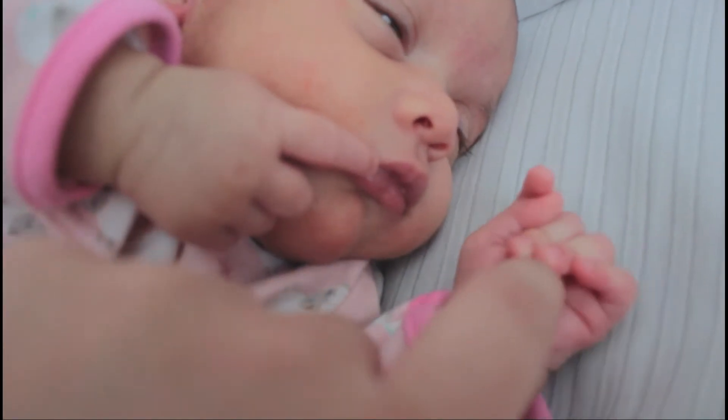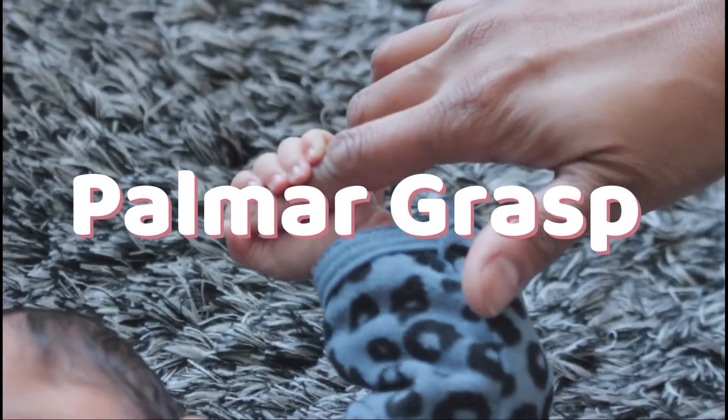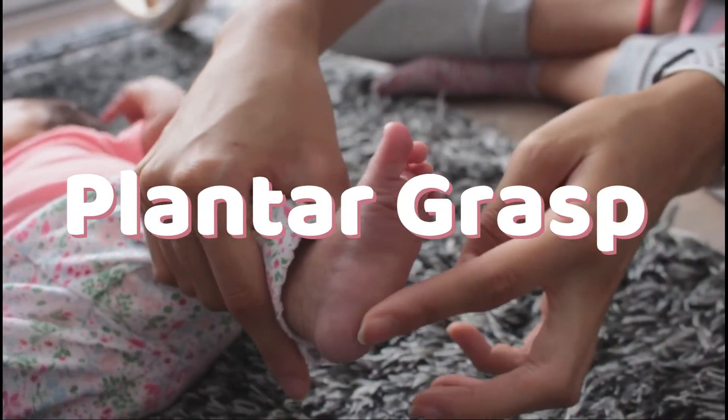The stroking of an infant's palm triggers their fingers to close over in a tight grasp, known as the palmar grasp reflex. The strength and duration of this grasp is unpredictable. There is a similar reflex when stroking the infant's sole of their foot, called the plantar grasp reflex.